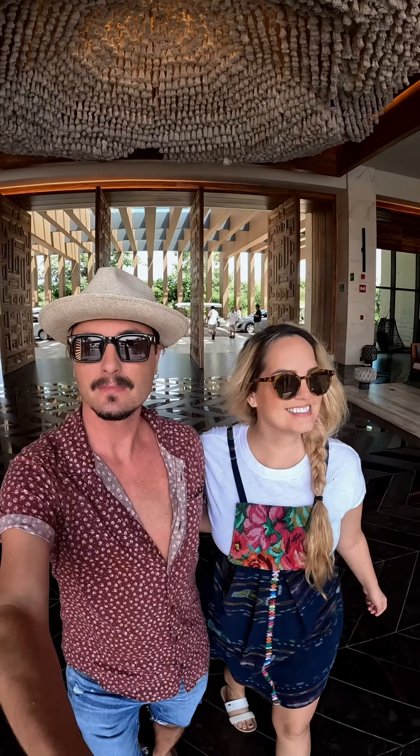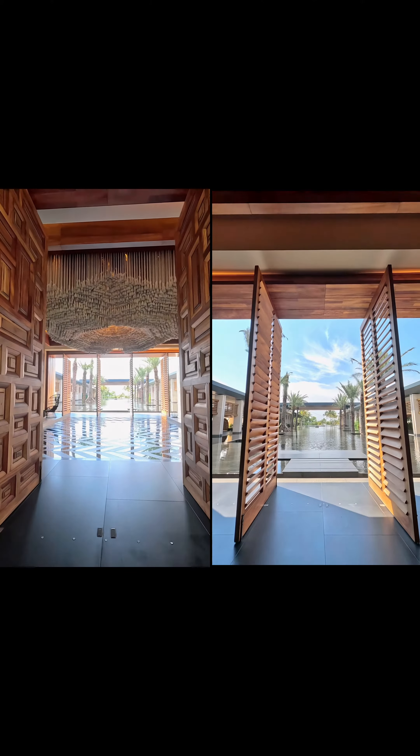By popular demand, we bring you Conrad Tulum, one of the newest resorts in the Riviera Maya. We had requests to show you this hotel, so we hopped on our jet skis and headed down the beach from our home Playa del Carmen.